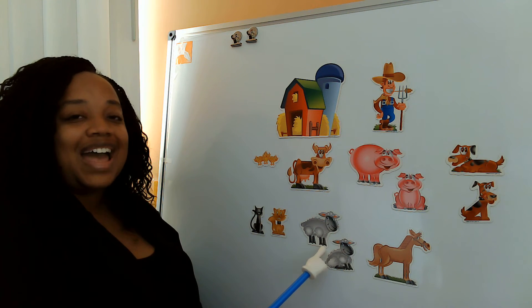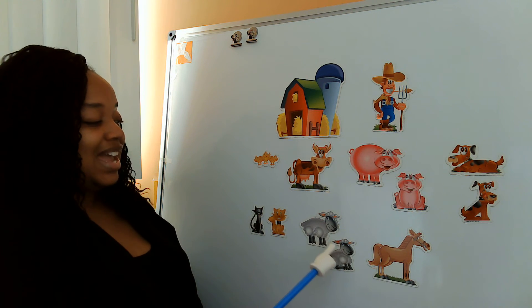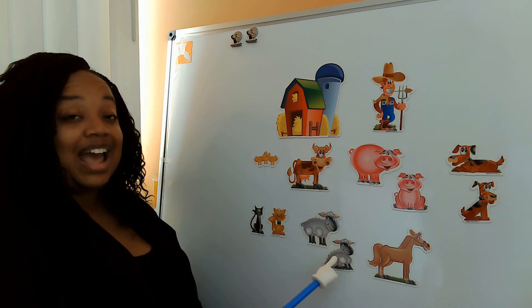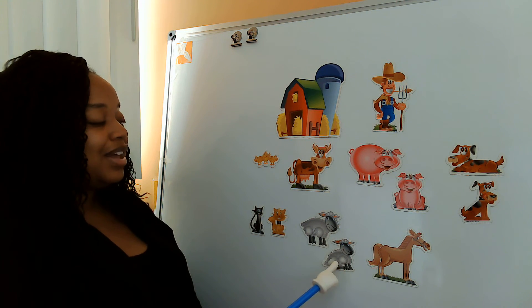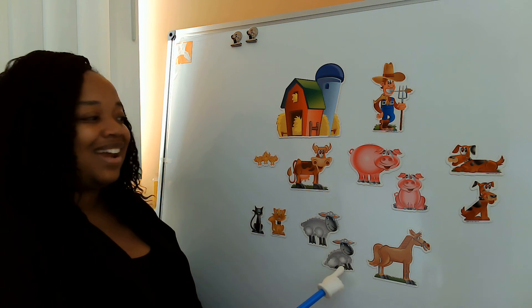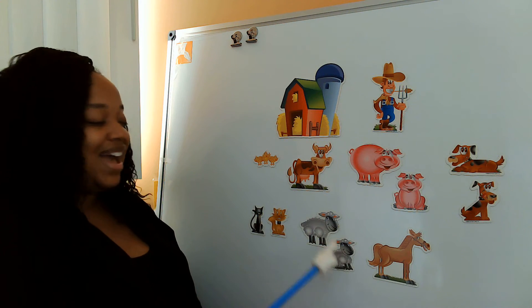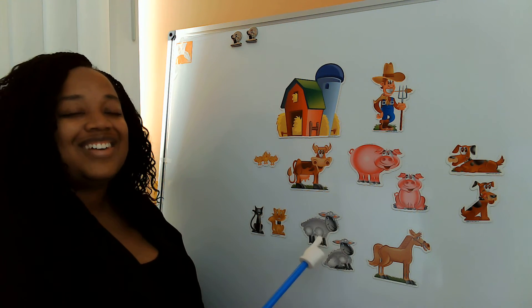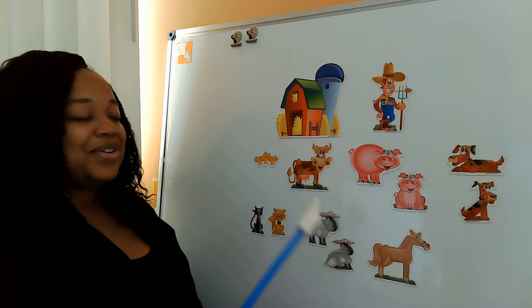Old MacDonald had a farm, E-I-E-I-O. And on that farm he had some sheep. E-I-E-I-O. With a baa baa here and a baa baa there. Here a baa, there a baa, everywhere a baa baa. Old MacDonald had a farm, E-I-E-I-O.